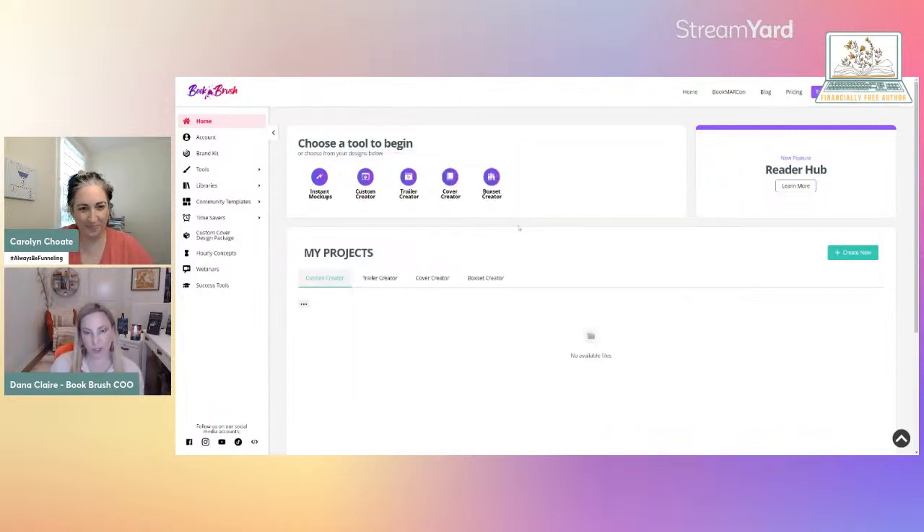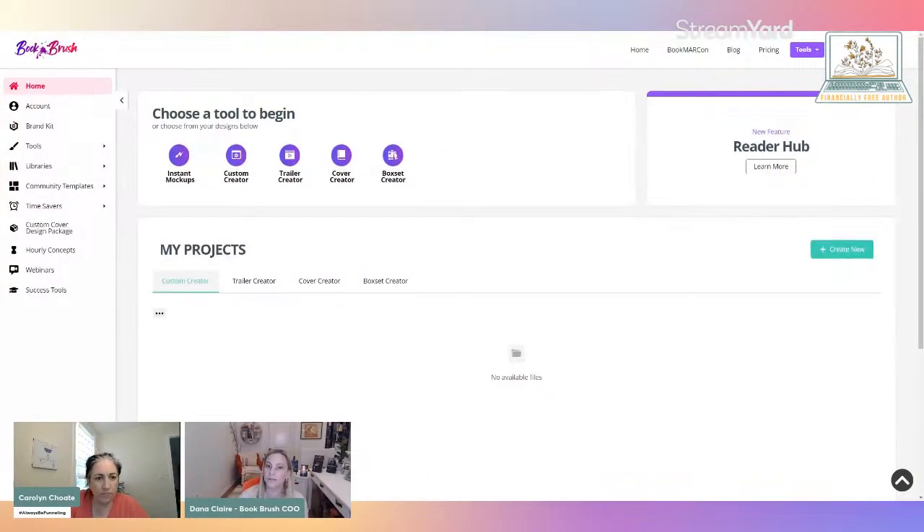This is what the homepage looks like when you log into Book Brush. There are a bunch of different tools you can use. I'm going to focus today on the Custom Creator because it's our number one tool and it's the first tool we started with. You also have Instant Mock-ups — which are already-made mock-ups that you put your book into — Trailer Creator, Cover Creator with licensed free images, and Box Set Creator. The box set creator is just an image creator for box sets, not a physical one.